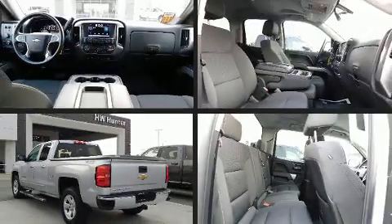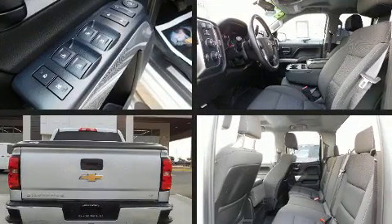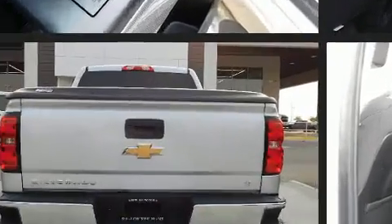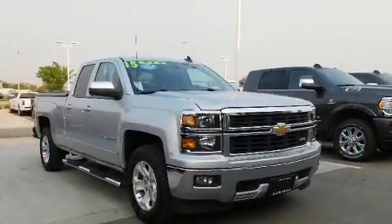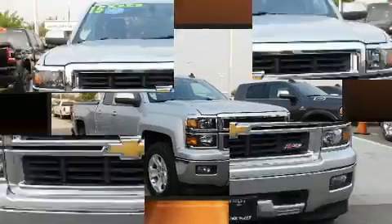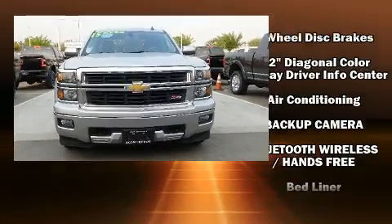Come test drive this 2015 Chevrolet Silverado 1500. It features four-wheel drive capabilities, a durable automatic transmission, and a powerful eight-cylinder engine. All of the premium features expected of a Chevrolet are offered, including one-touch window functionality and variably intermittent wipers.